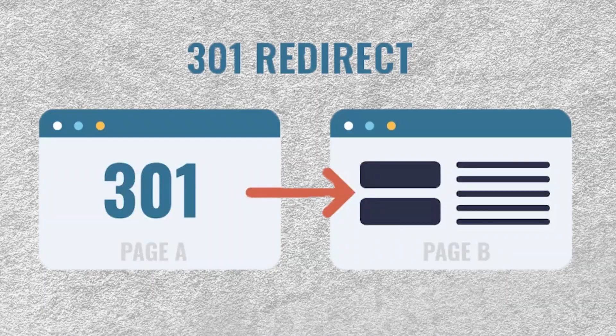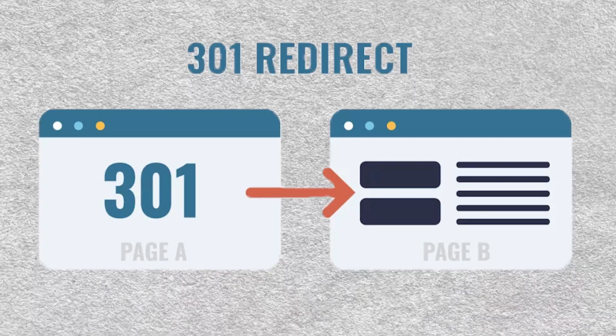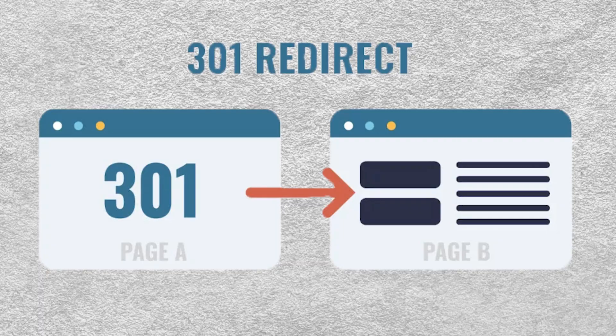Step number seven is pre-launch. Before you hit the launch button, make sure you've backed up both the old site and the new site — you don't want to lose any data if something goes wrong after publishing. Also, if you're transitioning from an old site to a new one, look at your 301 redirects to make sure none of the links are changing, because broken links lead to dead pages that hurt user experience and SEO.